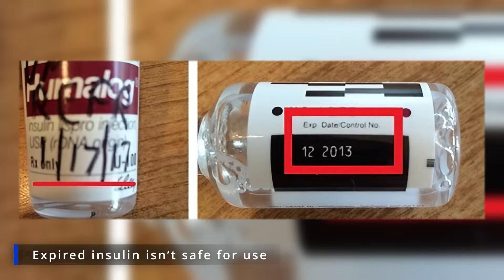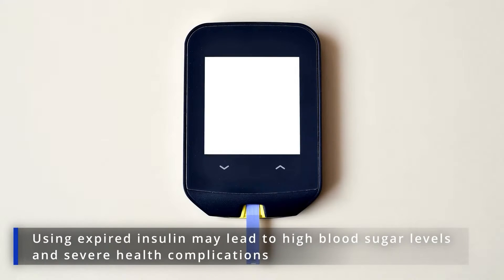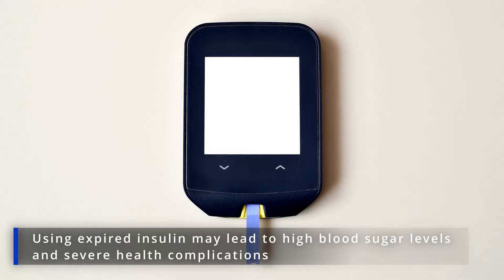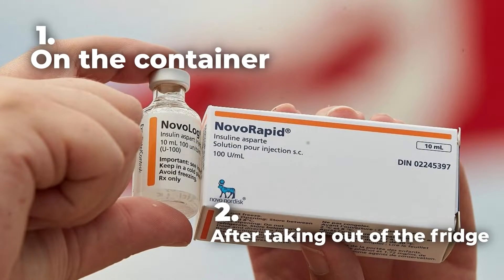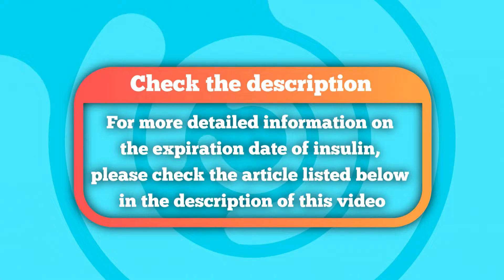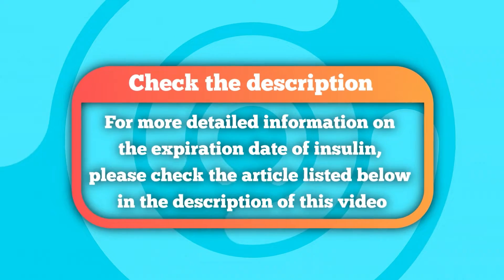Expired insulin is not safe for use. It may have lost all or part of its effectiveness. Using it may lead to high blood sugar levels and severe health complications. Bear in mind that insulin has two expiration dates: the one labeled on the container, and the one that occurs after it's been opened or taken out of the fridge. For more detailed information on the expiration date of insulin, please check the article listed below in the description of this video.